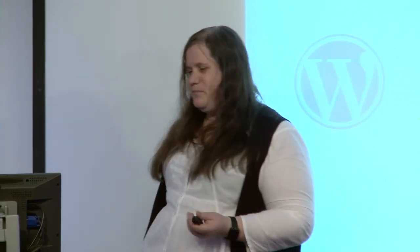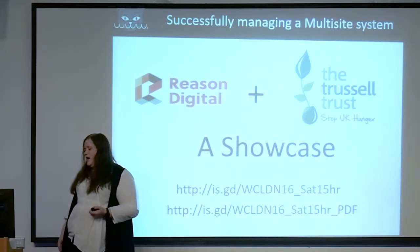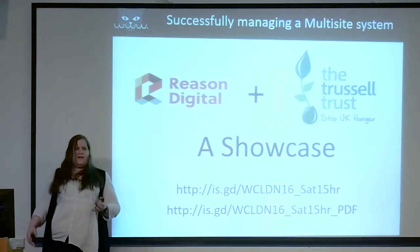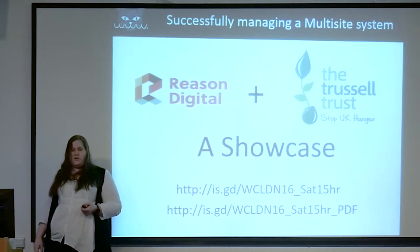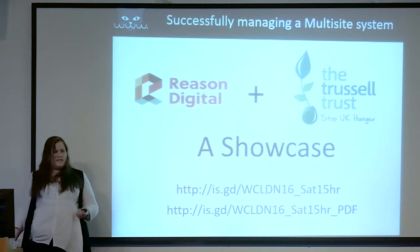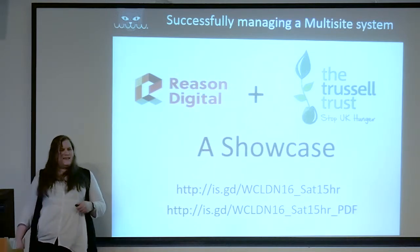For my day-to-day job I'm a developer for a company called Reason Digital, and that day job brings me to this particular talk — Reason Digital and the Trussell Trust. This is a showcase of the tech and the reasons behind certain choices we made to bring the site forward. If you want to visit and grab the slides, you can visit those two links. The PDF is slightly out of date because it takes a lot longer to export to PDF than it does to save the PowerPoint into Dropbox.